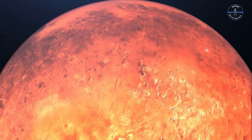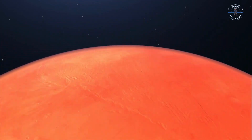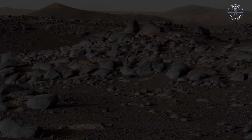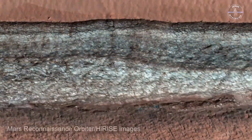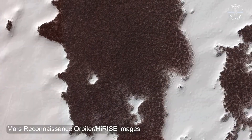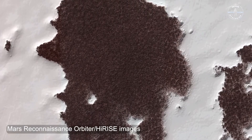Imagine stepping onto a frozen alien world where winter isn't just cold — it's deadly. Welcome to Mars and Winter, a season so extreme even the most advanced space tech struggles to survive. From frost-covered dunes to frozen storms that could bury anything in their path, Mars Winter is as thrilling as it is unforgiving. Let's dive into the heart of this alien winter wonderland.